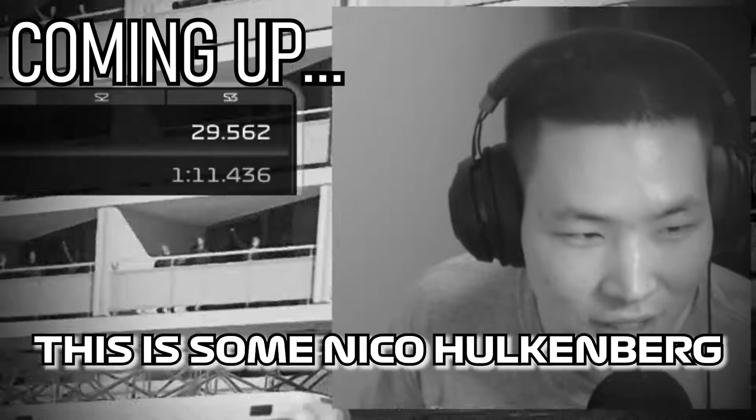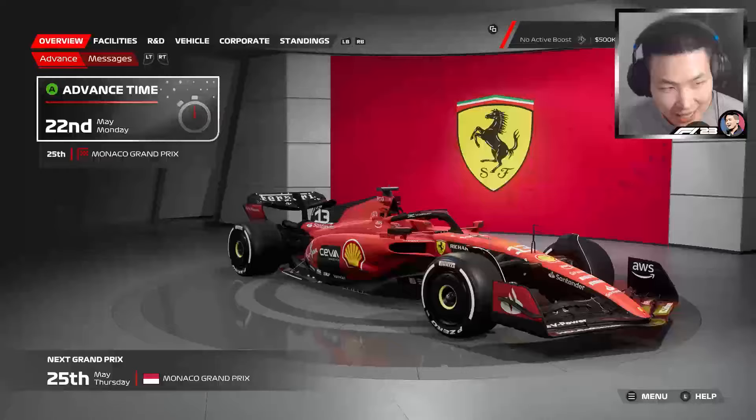This is some Nico Hülkenberg, Kevin Magnussen stuff. Welcome back, everyone, to some more F1 driver career mode on F1 23.